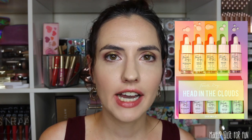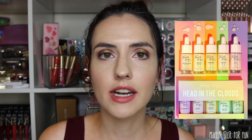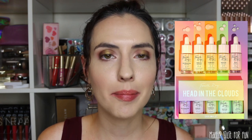The 4th Ray face milk set is called Head in the Clouds. It's priced at $35 US and comes with 5 face milks. The new one is the Acai, and it also includes watermelon, papaya, turmeric, and matcha.